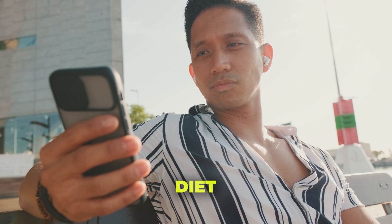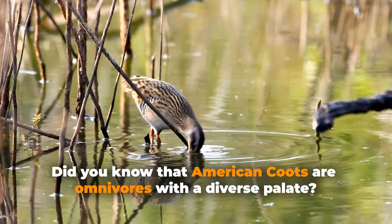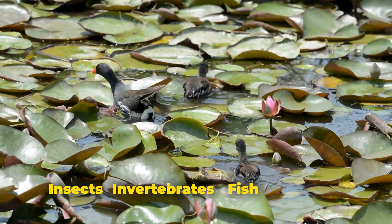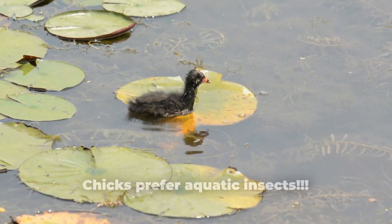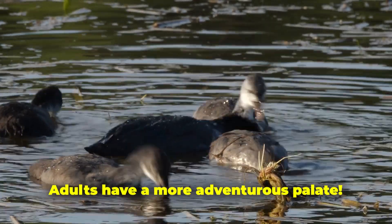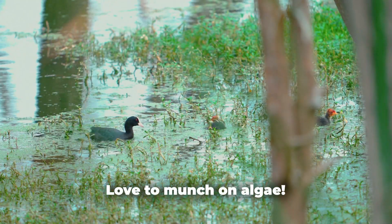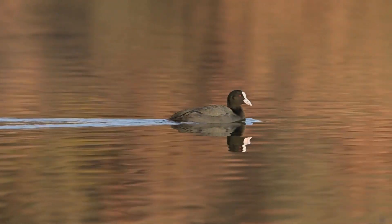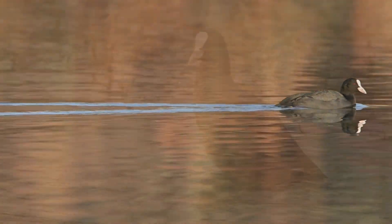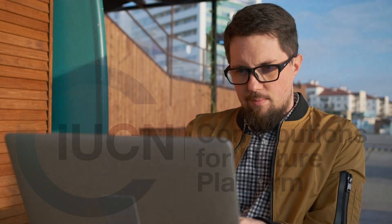Now let's talk about the diet. American Coots are omnivores with a diverse palette. Their diet includes insects, invertebrates, fish, and plants, and while their chicks prefer aquatic insects, the adults have a more adventurous palette. They also love to munch on algae, which is a crucial part of their ecological niche. American Coots play a vital role in maintaining the balance of ecosystems — it's amazing how these little creatures can have such a big impact.